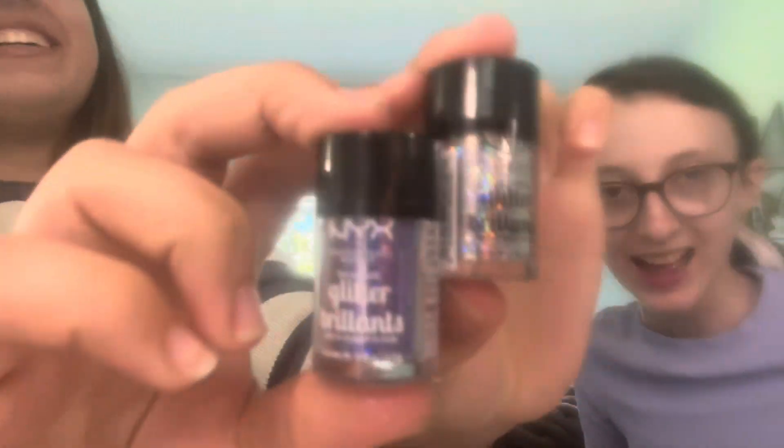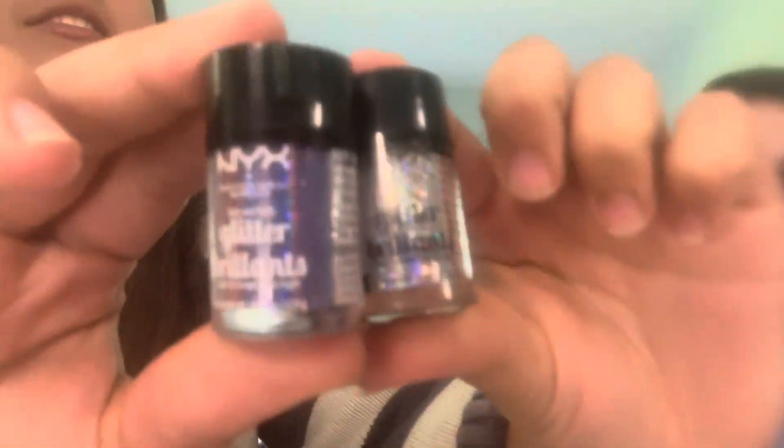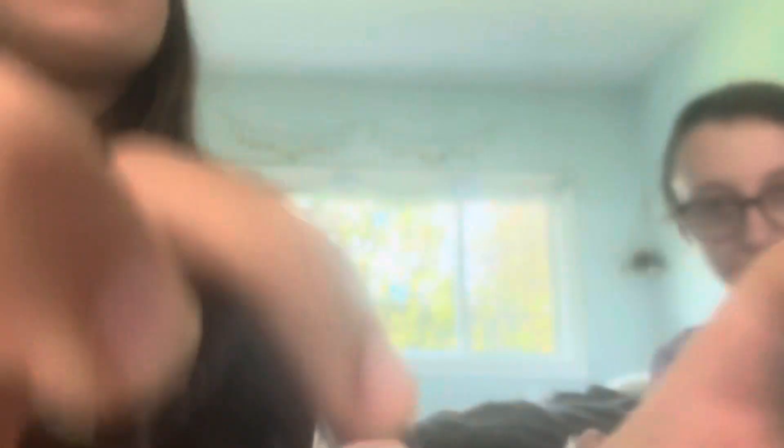What should I do first? I'll do the glitters — I got two glitters for your face for Coachella. She's going to Coachella, guys — how jealous are we? So jealous! Next time, next time — we'll go together. One of them's purple, one of them's white, and then I got blue — holographic!